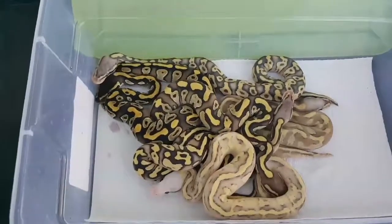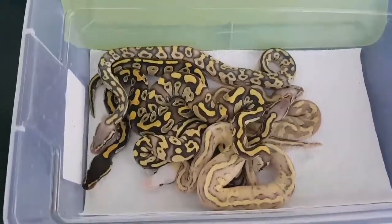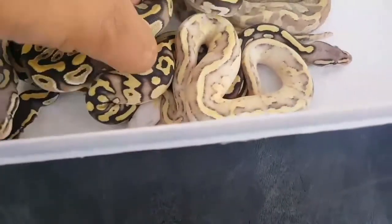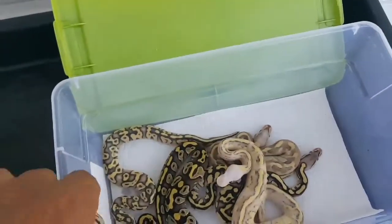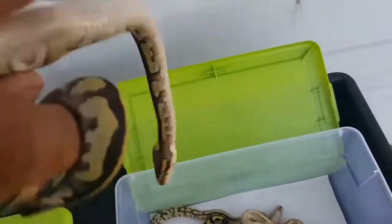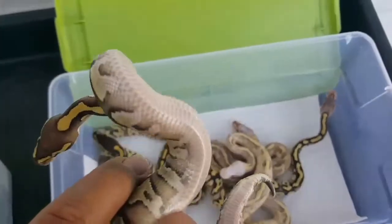If you're interested in any one of these snakes you can hit me up at jrgreptiles@yahoo.com. This next one — I'm thinking it's a Mojave fire or a Mojave vanilla. This one's a little bit lighter; you can see they're really squirming today.